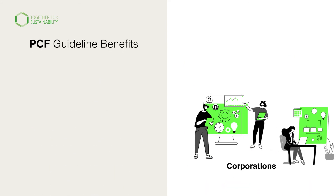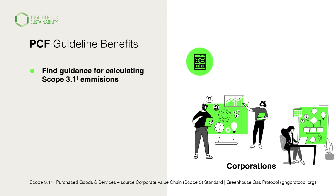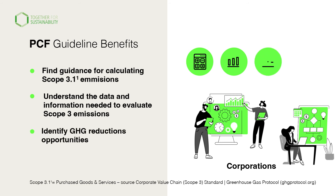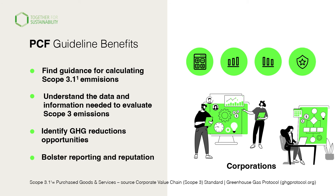Corporations will find guidance for calculating Scope 3.1 emissions using PCFs, understand the data and information needed to evaluate Scope 3 emissions in chemical supply chains, better identify GHG reduction opportunities, and bolster reporting and reputation among customers, investors and key stakeholders.